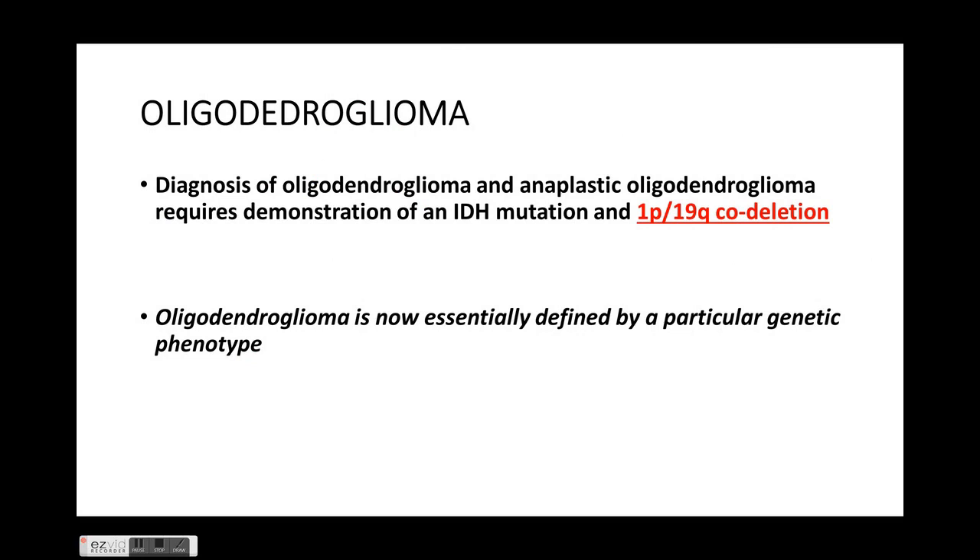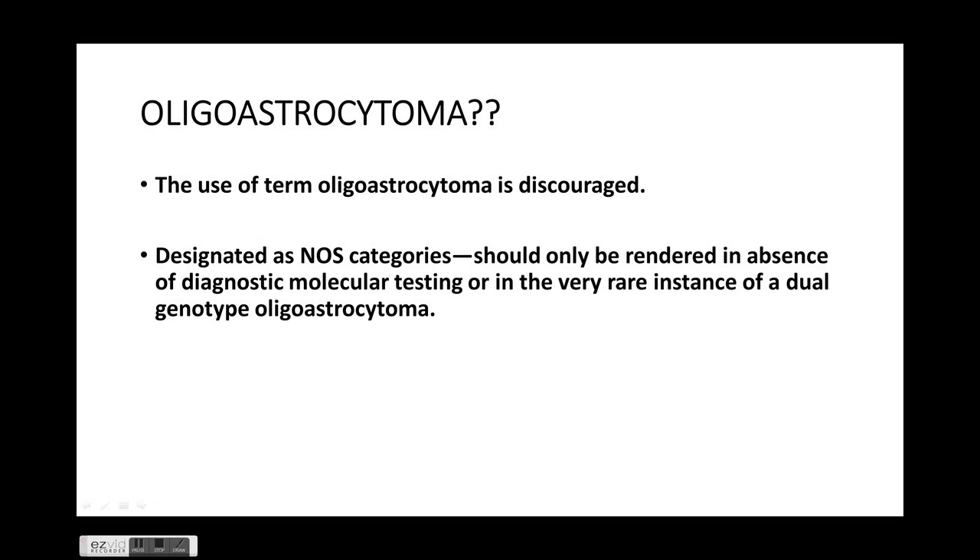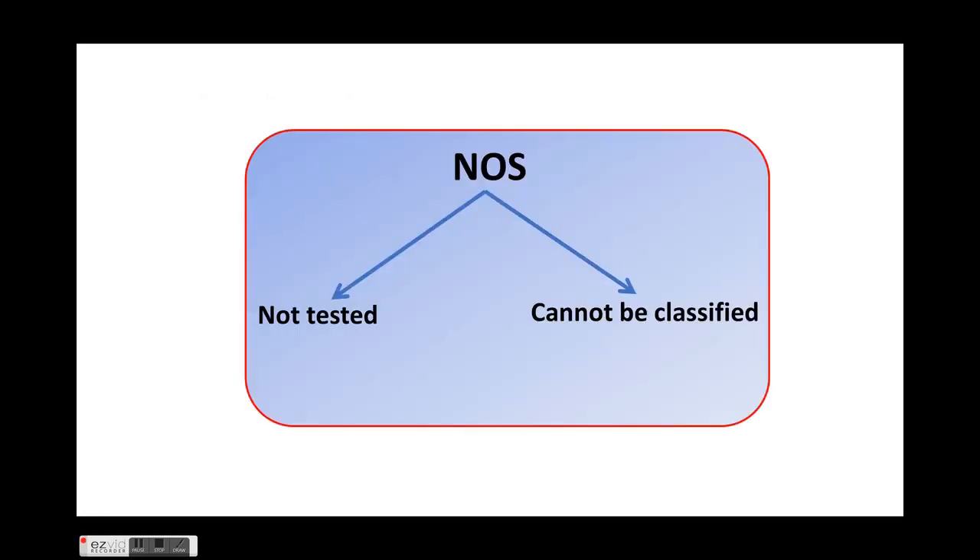Diagnosis of oligodendroglioma and anaplastic oligodendroglioma requires demonstration of IDH mutation as well as 1p19q co-deletion; it is now essentially defined by a particular genetic phenotype. Diffuse astrocytoma has three categories: IDH mutant, IDH wild type, and not otherwise specified. WHO grading remains the same even though IDH mutant cases have a more favorable prognosis. Oligoastrocytoma is discouraged and should only be used in very rare circumstances; otherwise, the NOS category should be used.